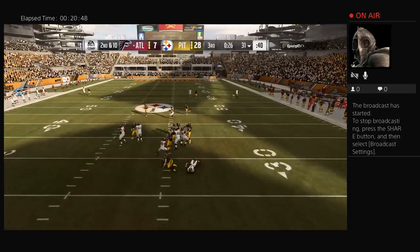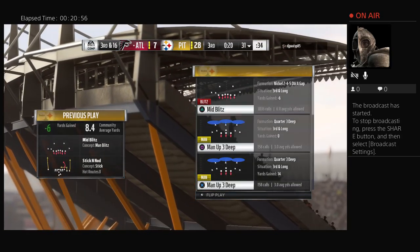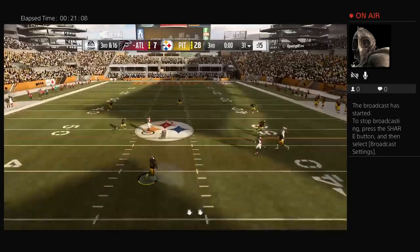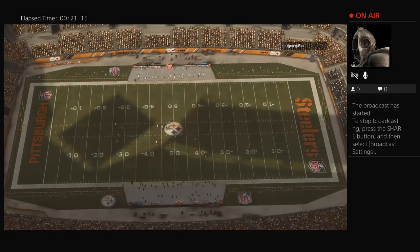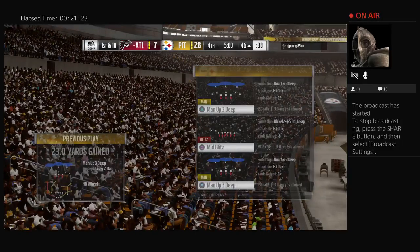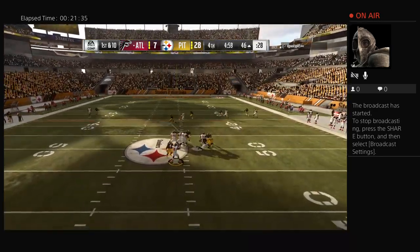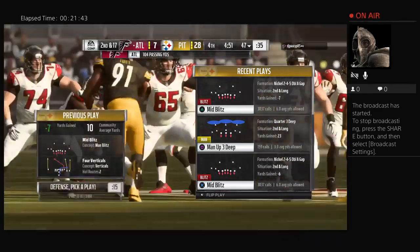Second and ten — it's Ryan again. Blitz coming and down he goes! TJ Watt leading the surge, drops him for a loss of six. The sack pushes him back, now third and long for Ryan and the Falcons. Operating from the gun, Ryan — it's caught by Jones out of bounds but a big pickup on what winds up being the final play of the third quarter. Ryan now hitting on two thirds of his passes, 10 for 15, first and ten. From the gun, Ryan under heavy rush and down he goes — Bud Dupree in for his second sack of the afternoon.